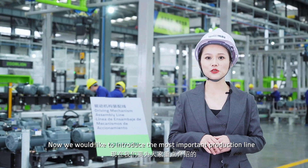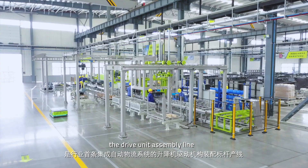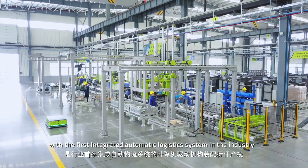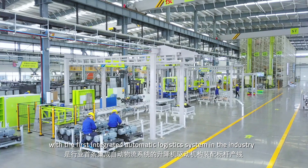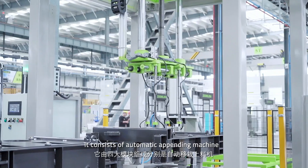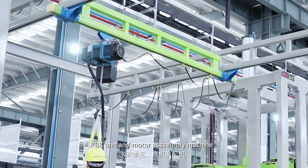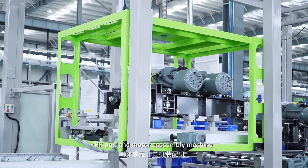We would like to introduce the most important production line: the drive unit assembly line, with the industry's first integrated automatic logistics system. It consists of an automatic appending machine, up-ender, KPK unit, and a motor assembly machine.